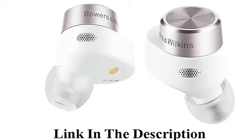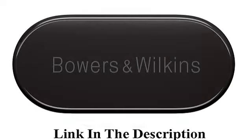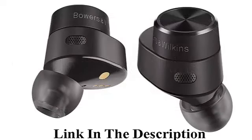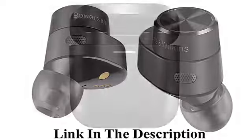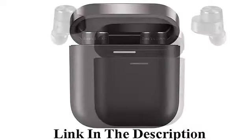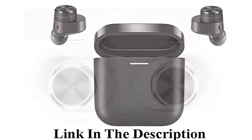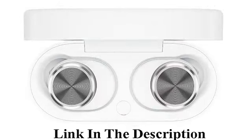Bowers & Wilkins PI5 True Wireless In-Ear Headphones in Charcoal. Featuring Bluetooth 5.0 with Qualcomm aptX technology, the B&W PI5 ensures stable connectivity and allows high-fidelity streaming from your phone, tablet, or PC. Connect up to two devices at the same time.